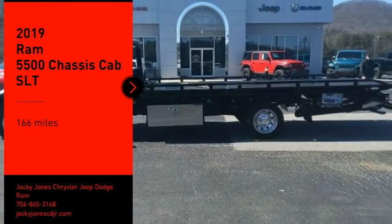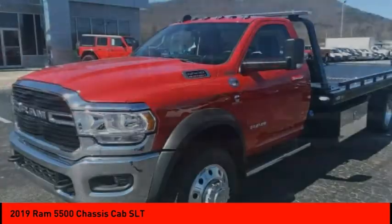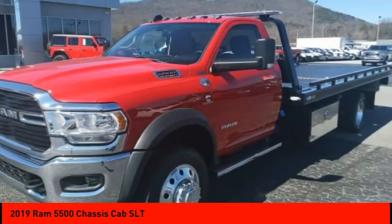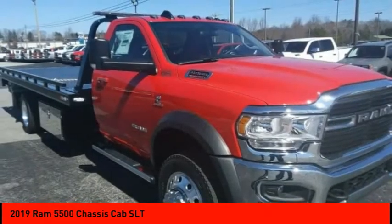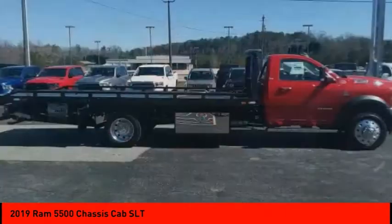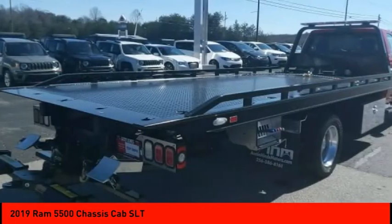We are pleased to show you the 2019 Chassis Cab. The Ram Chassis Cab screams heavy duty. The ability to tailor this truck for your needs will leave you little reason to look at anything else. The interior provides plenty of functional and technology features and an ample amount of storage.